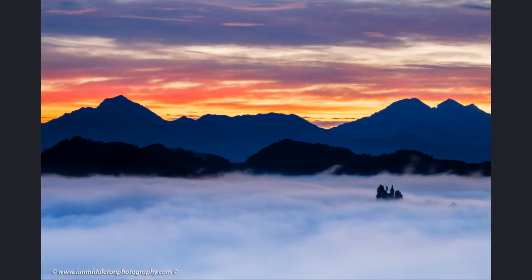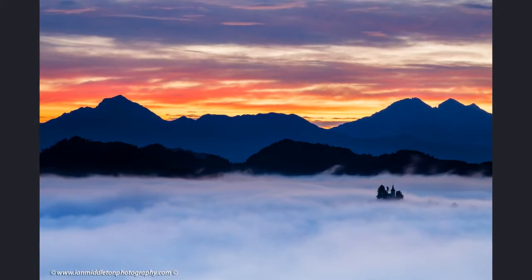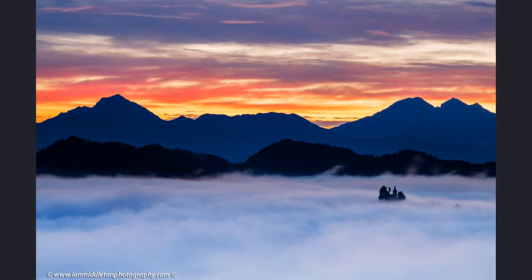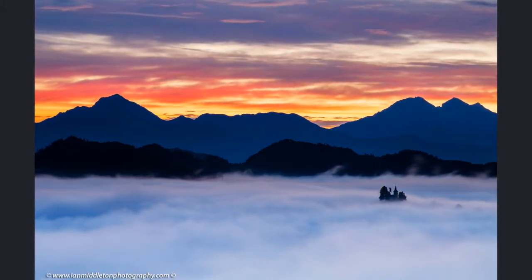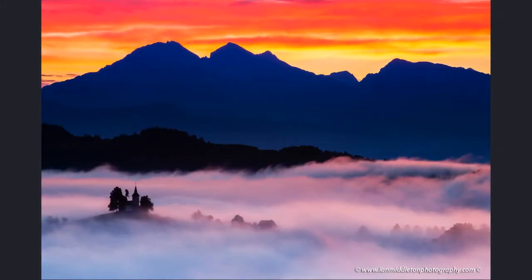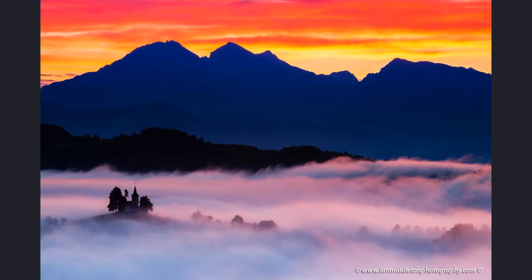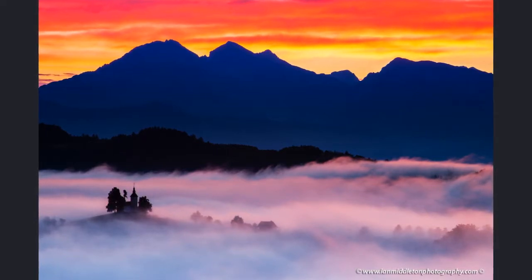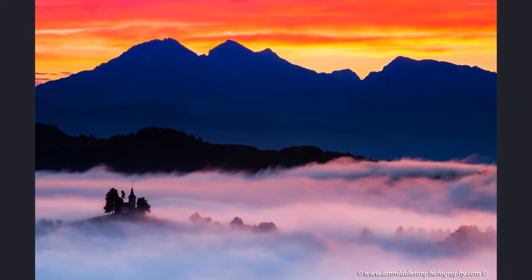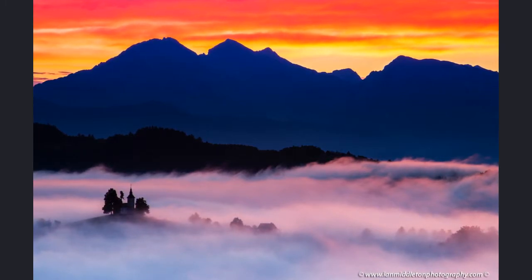I pulled back a bit to include the church, this time positioning it on the right with Storzic and the rest of the Kamnik Alps on a wider view. Then I came in close to make use of the intense red colour forming right over the mountain peaks, which was also being reflected in the fog drifting through the valley — at that point it seemed like a good idea to come in close and really frame it up tight.